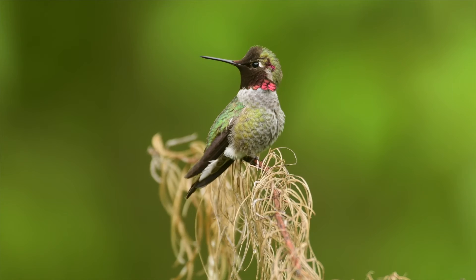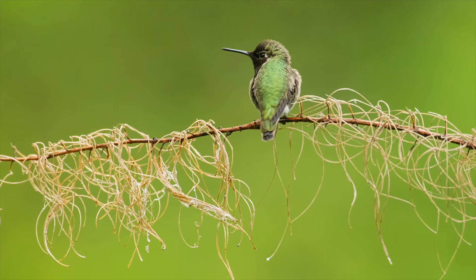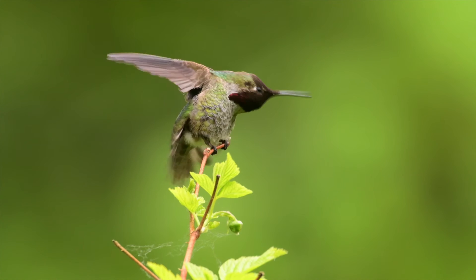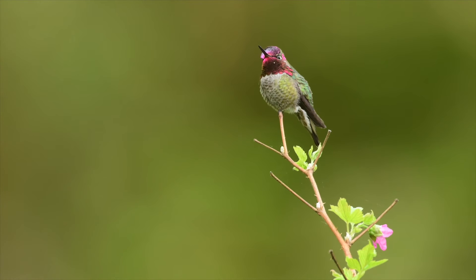Unlike most North American hummingbirds, the Anna's either don't migrate or migrate very short distances to better feeding grounds. Anna's hummingbirds eat nectar from many flowering plants — this particular bird was mostly feeding on salmonberry nectar. They also eat a wide array of insects from leaves, crevices, stream banks, or caught in spiderwebs and taken from flowers.